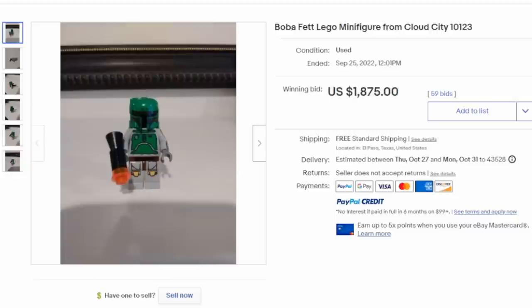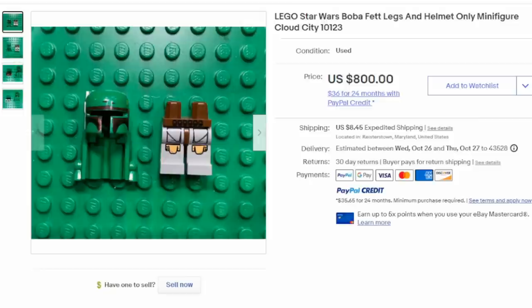This one prices on Brick Economy right now at almost $2,600. So if he's in excellent condition, no issues, complete, original, he can easily sell for over $2,000. This is Boba Fett's helmet and legs, missing the decorated arms as well — and those sold for $800.